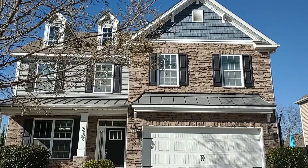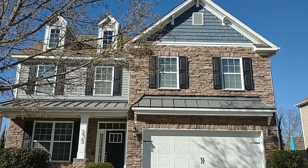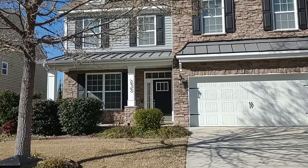Welcome to 235 Millhouse Lane, Lexington, South Carolina 29072. This video tour is being brought to you by Property Management Services of Columbia.